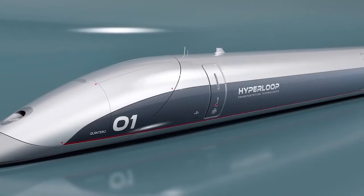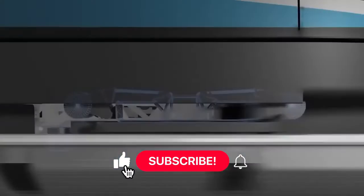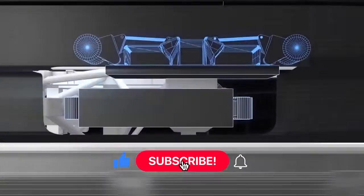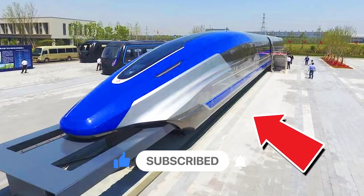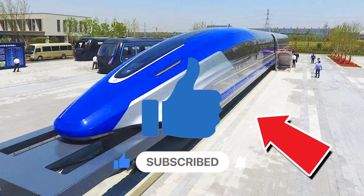What do you think about this amazing train? Let us know in the comments below. Make sure you subscribe to our channel and turn on post notifications so you never miss a video from us. If you like this video, don't forget to give it a thumbs up.